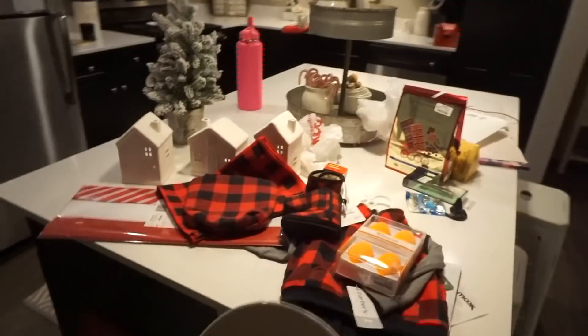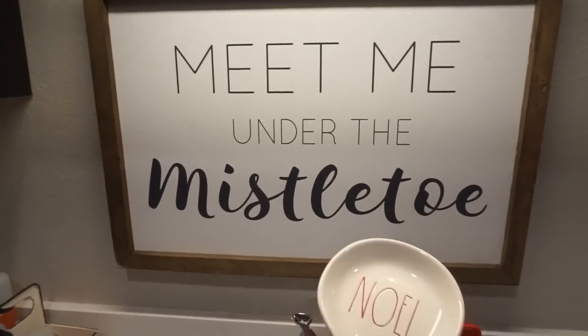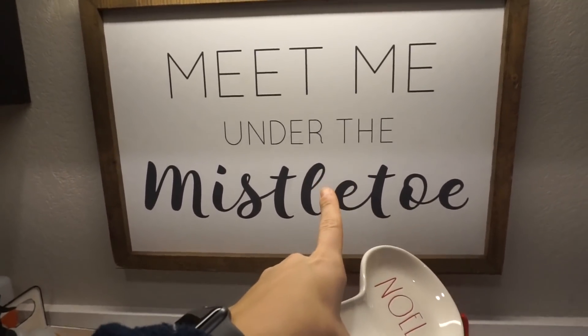That's what I got today — I think that's everything haul-wise. I also want to show you guys this other sign — Meet Me Under the Mistletoe — which is also from Smallwood Homes.